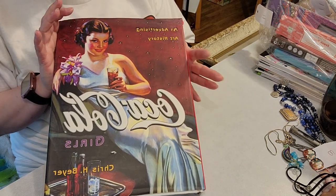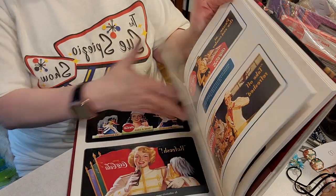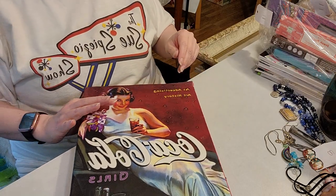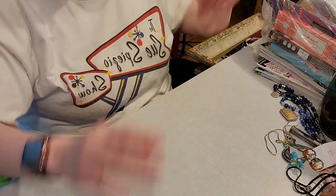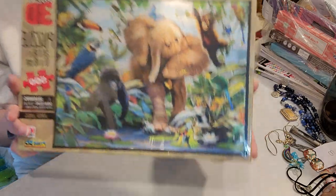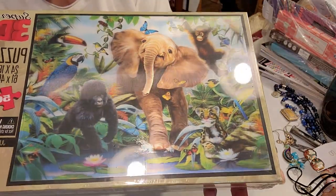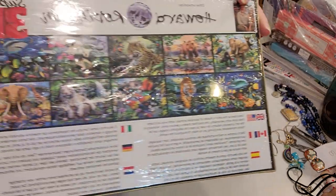I picked up this Coca-Cola Girls book — it is all pictures of all of the beautiful women of Coca-Cola ads. Oh my gosh, so great — had to get that. Now I'm going to start over here. This is really cool — a 500-piece 3D puzzle, still in its original packaging. It is a Milton Bradley puzzle. I thought that was cool. There's a whole series of them, which I think is really neat.